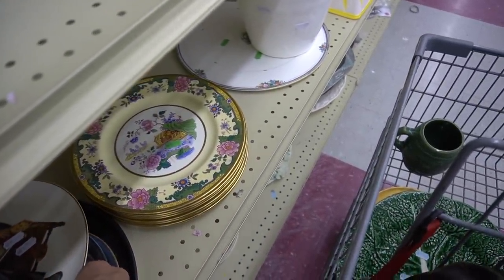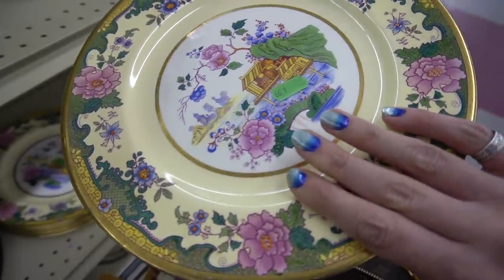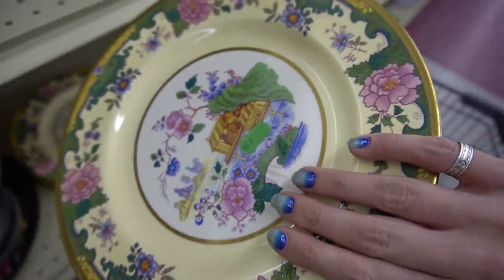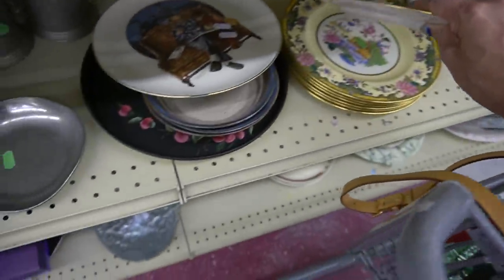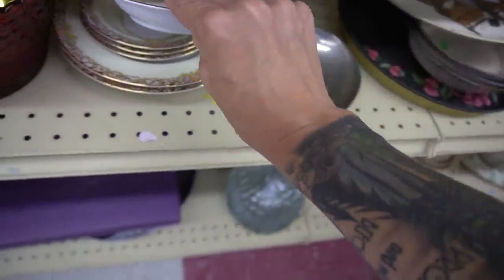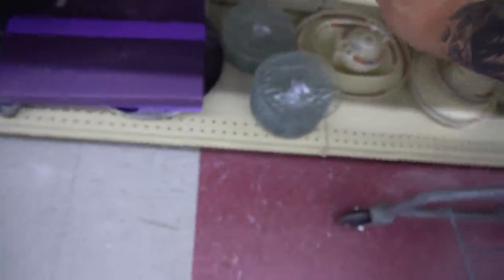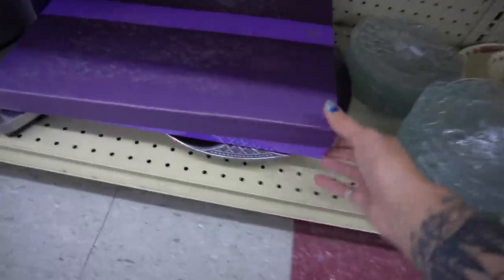These plates were really nice. I looked at the back: Johnson Brothers England — that's pretty good. But they wanted $4.99 a piece for them, and I honestly couldn't justify that without knowing how much they're worth. I don't always look up comps while I'm in the store — I just kind of go with my gut. I'm going to feel really stupid if they're worth like amazing money.